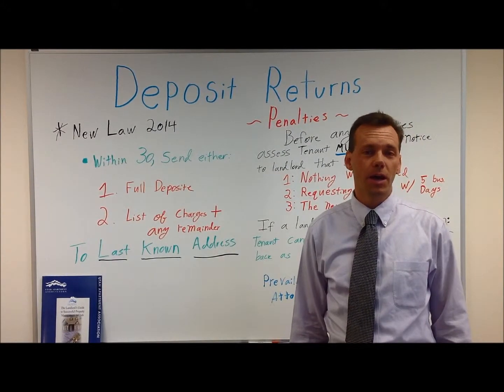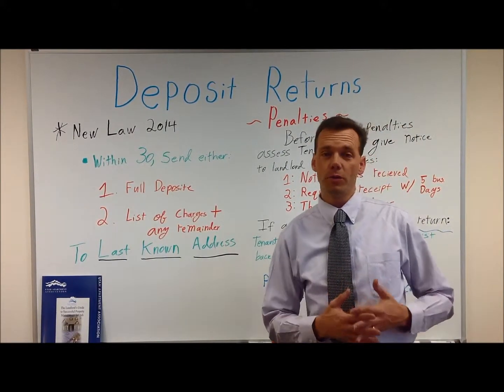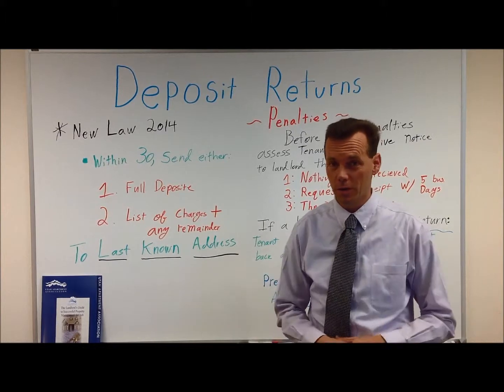Good morning. Today we're going to talk about returning a renter's security deposit. In 2014 there was a new law, so throw out everything you think you know about returning security deposits and start over. Here's the new law.